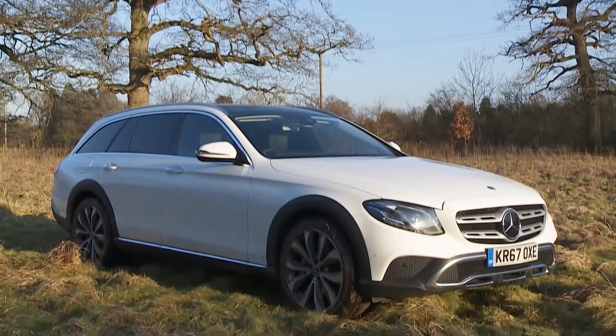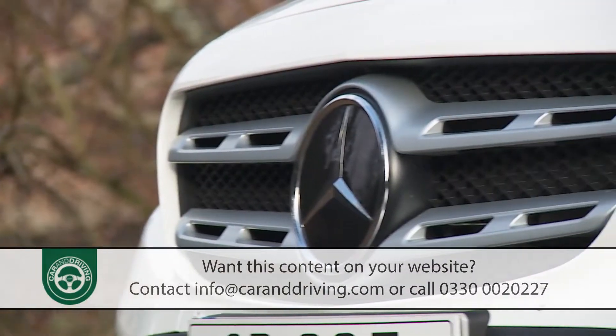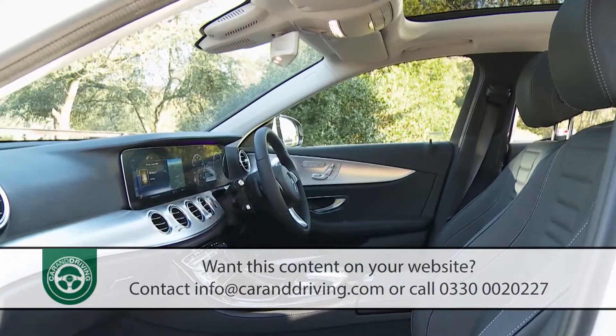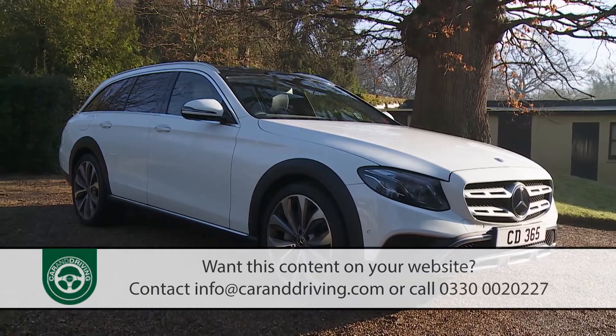With the E-Class All-Terrain, Mercedes offers a compelling option in the market segment for large, luxurious executive estates with four-wheel drive capability and SUV-style looks.